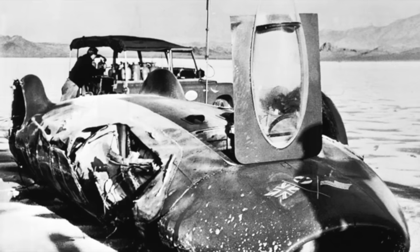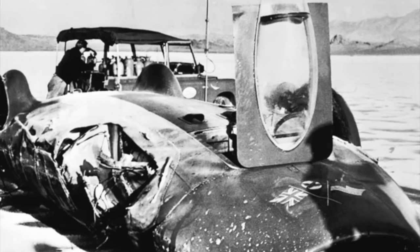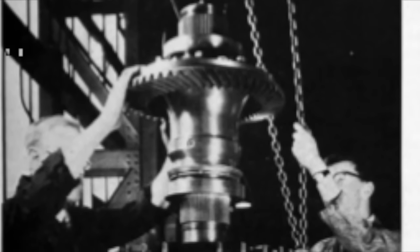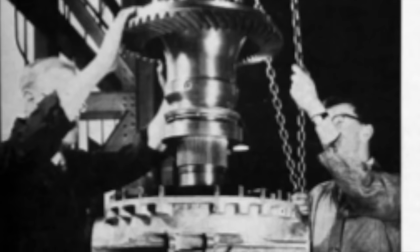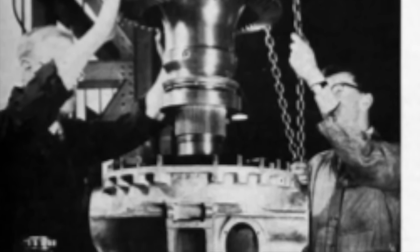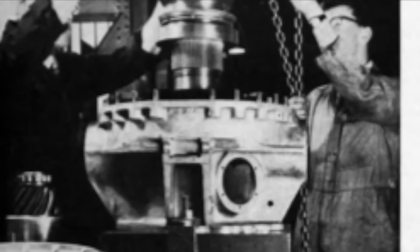Bluebird was extensively damaged, and although part of the structure looked reusable, it was decided it would be safer to rebuild it completely anew. Most of the mechanical parts had survived, but the engine and gearboxes were sent back to their manufacturers to be stripped and rebuilt. The engine was returned to the team with an additional 150 horsepower available.